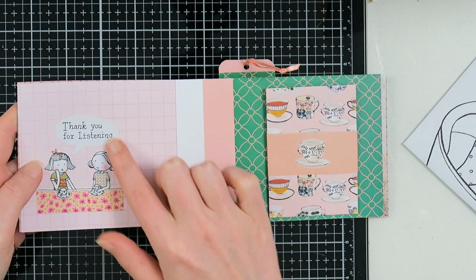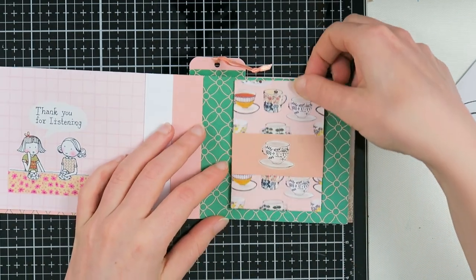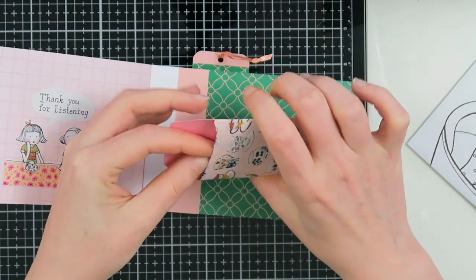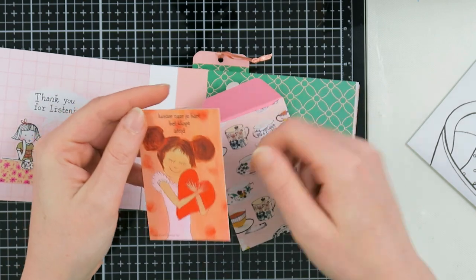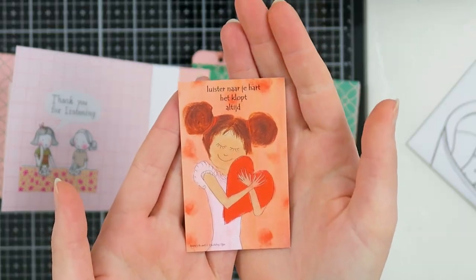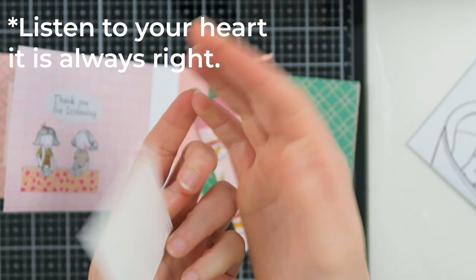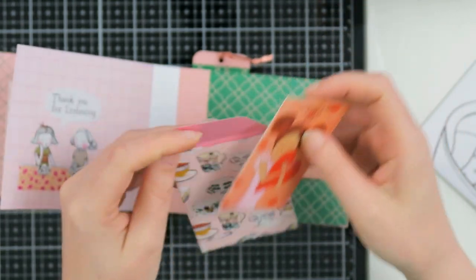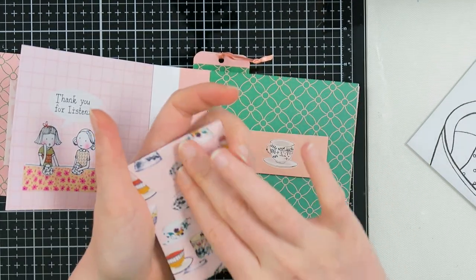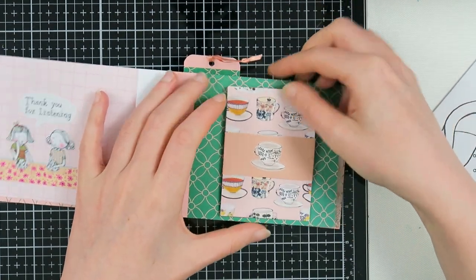Moving on to the next page, we have these girls and it says 'Thank you for listening,' then there's a belly band and a little envelope with something inside. Inside this little envelope there's a card — it's in Dutch and it says 'Listen to your heart, it's always beating.' I absolutely love this card, and the envelope is gorgeous too.